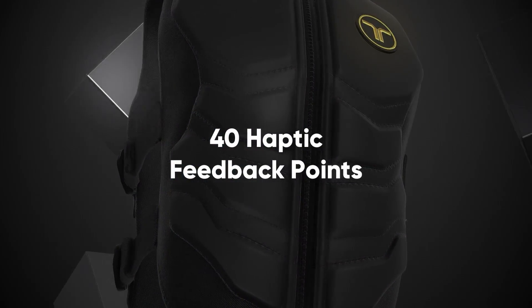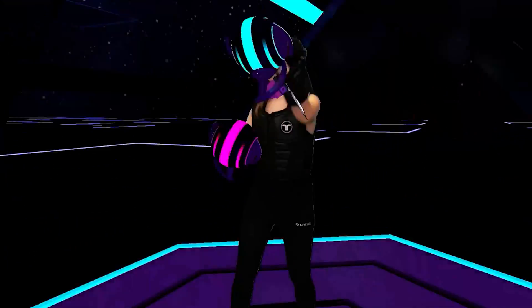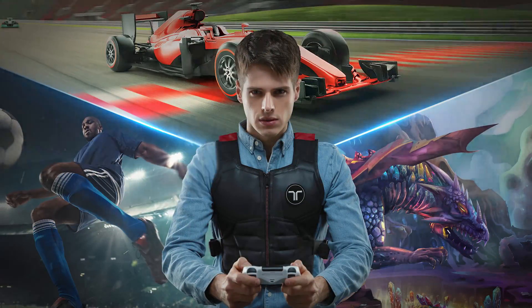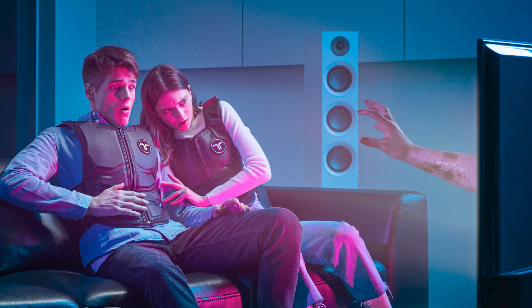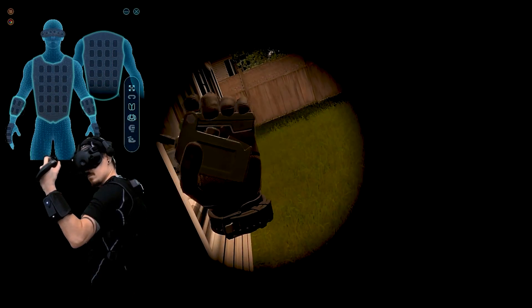The TactSuit X40, bHaptics' brand new wireless haptic vest, provides users with immersive and realistic experiences with any type of content through tactile feedback. From VR, PC and console gaming, music to movies, positional touch-sensory feedback transports you right into the middle of the battlefield.